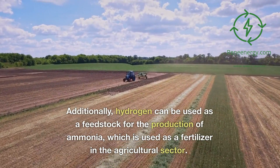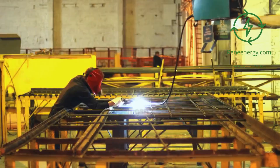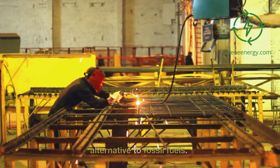Additionally, hydrogen can be used as a feedstock for the production of ammonia, which is used as a fertilizer in the agricultural sector. Green hydrogen can also be used in industrial processes, such as steel and cement production, as a cleaner alternative to fossil fuels.